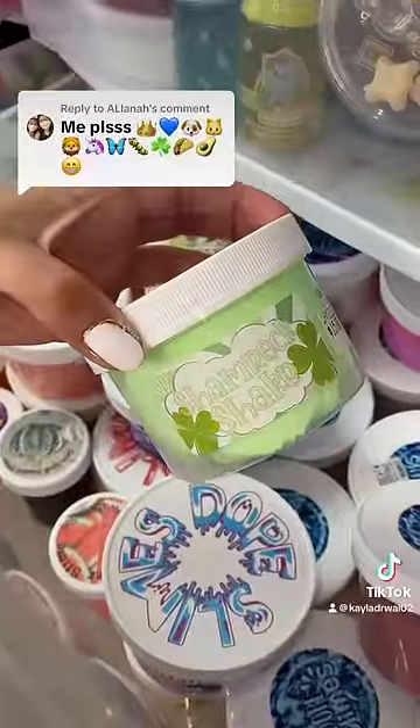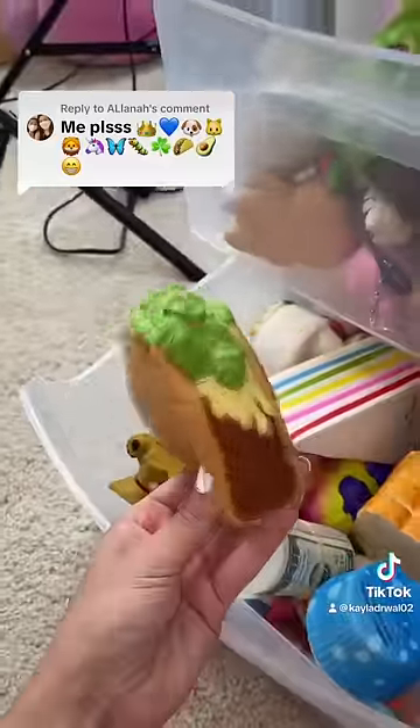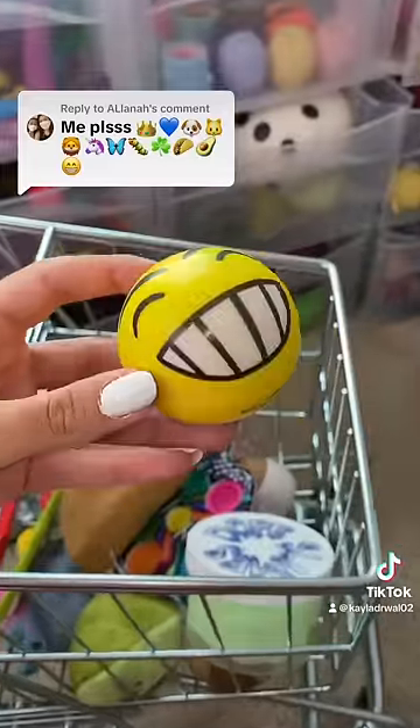I have this slime for the four-leaf clover, and one taco squishy, one avocado, and a yellow smiley face. Let's see.